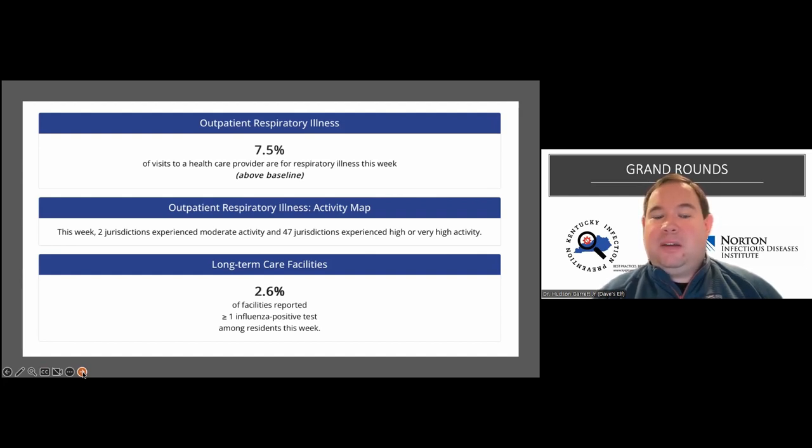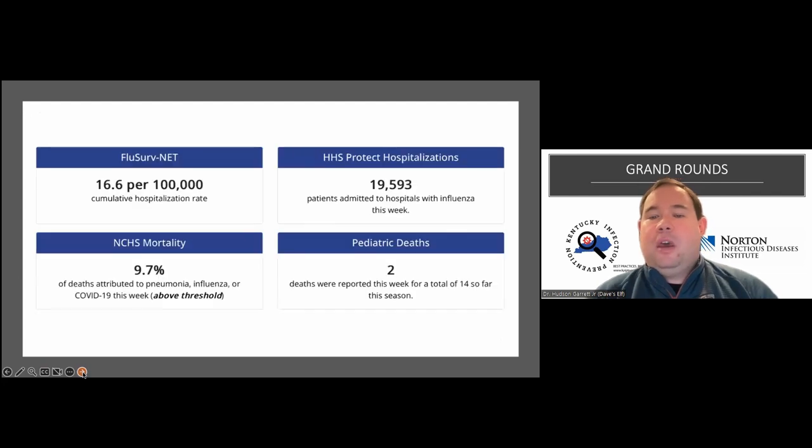The telehealth perspective is a new metric CDC is hoping to add in 2023-2024 to evaluate the impact of telehealth medicine and appropriately screen for these viruses. Looking deeper at flu, we see cumulative hospitalization numbers and pediatric deaths. We're seeing a lot of pediatric hospitalizations with RSV as well. We are above the mortality threshold - not surprising for this time of year - which is an aggregate measure looking at pneumonia, influenza, and COVID-19.